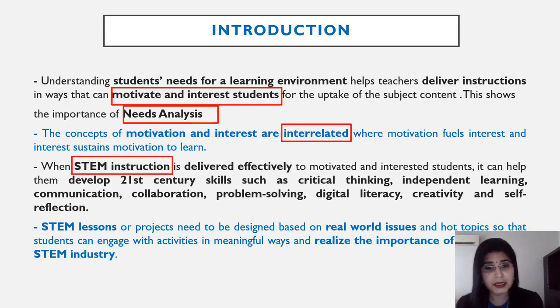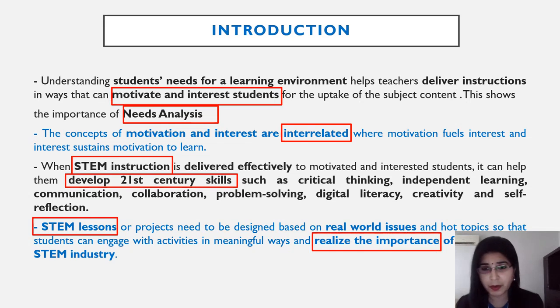When STEM instruction is delivered effectively to motivated and interested students, it can help them develop 21st century skills such as critical thinking, independent learning, communication, collaboration, problem solving, digital literacy, creativity, and self-reflection. STEM lessons or projects need to be designed based on real-world issues and hot topics so that students can engage with activities in meaningful ways and realise the importance of the STEM industry itself.